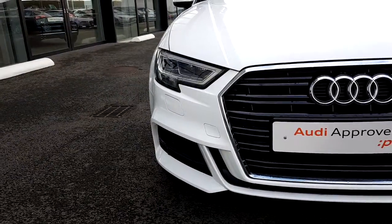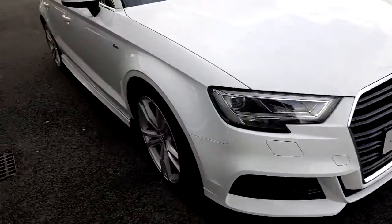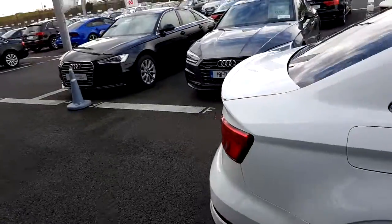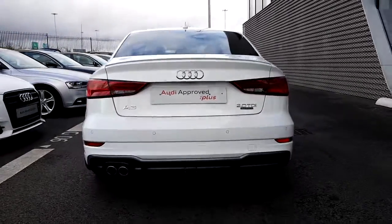This car has daytime LED running lights with Xenon headlights. It also comes with front and rear parking sensors. If we go around to the back we can see this really nice S-line spoiler added on. This car looks really mean from behind.